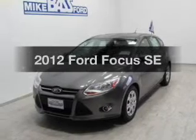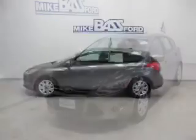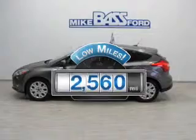Check out this 2012 Ford Focus. Travel the roads in style and comfort in this great vehicle. Why worry about high mileage? Choosing a ride with lower mileage is the right choice for your busy life.